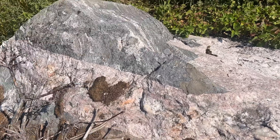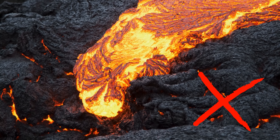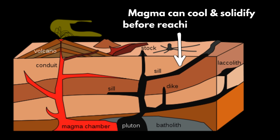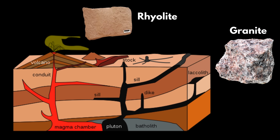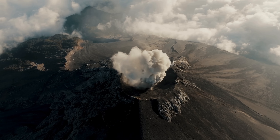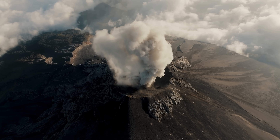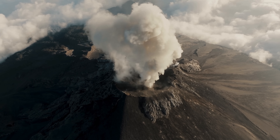Intrusion refers to magma forcing its way up into pre-existing rocks near the surface. Granite doesn't erupt at the surface like lava — it forms when magma slowly solidifies underground. This is why granite has much larger grains than its lava-formed equivalent, rhyolite. Rhyolite is the same composition as granite but has much smaller grains because it cooled from lava at Earth's surface, solidifying far faster and not allowing time for large crystals to form.